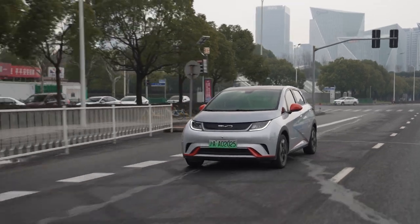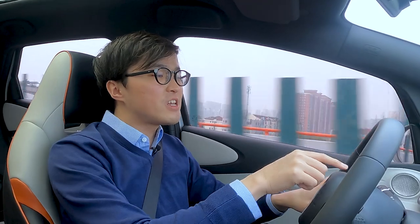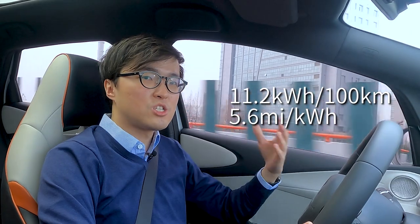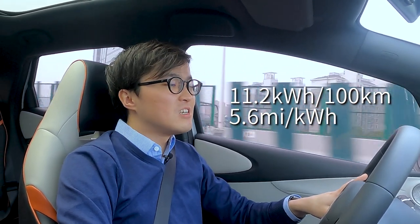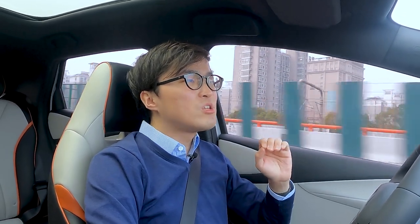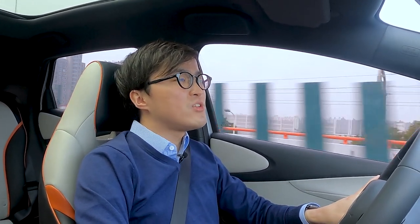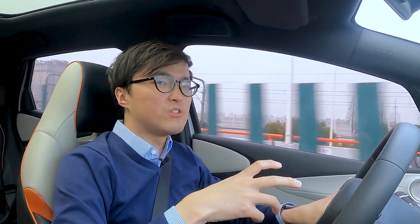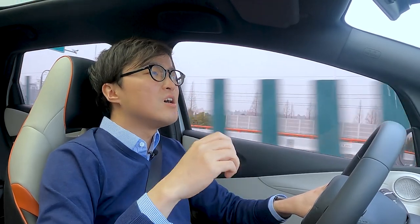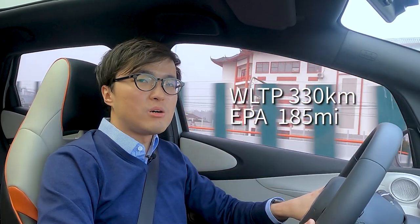Now onto the range and efficiency of the Dolphin. Because it's small and compact, it is very efficient — indicating 11.2 kilowatt hours per 100 kilometers for the past 100-kilometer average. That is seriously impressive. On range, this car has a 44 kilowatt hour LFP battery, or as BYD calls it, the blade battery. It charges relatively quickly for a battery of this capacity. The range is rated at 400 kilometers CLTC, which translates to about 330 kilometers WLTP and about 185 miles EPA.